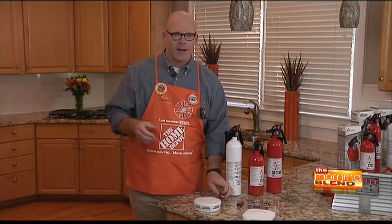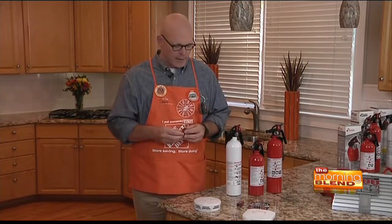The key is to be prepared. You need to make sure that you have working smoke detectors throughout your home. Test them at least twice a year — they're easy to test — and also replace the batteries. When you do, you want to make sure you get a good long-life battery like the Duracell Quantum. Smoke detectors also have a limited shelf life; after about 10 years, you really need to replace the whole unit.